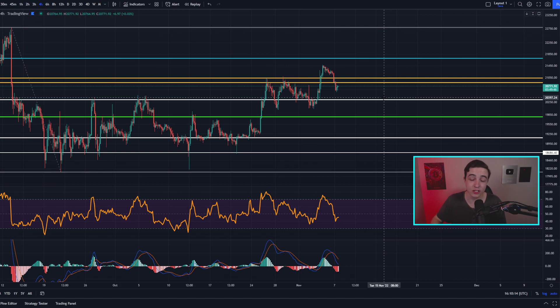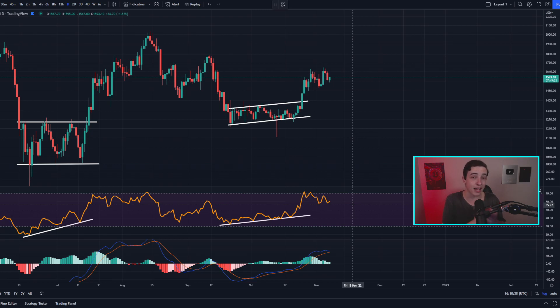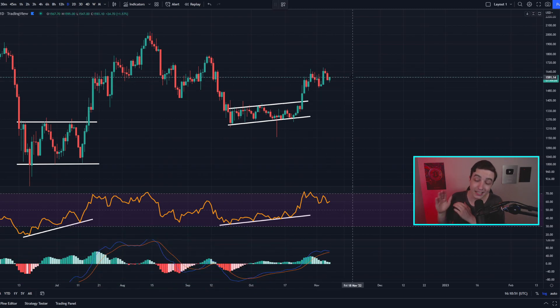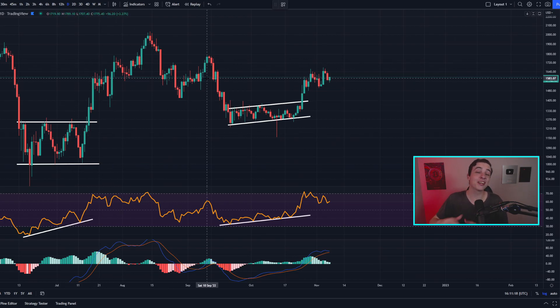As for important support and resistance levels to watch in the short term, these haven't changed since my last video — check that out if you're new. Moving on to Ethereum: this is the daily ETH/USD chart, and the price of ETH is still forming that bearish divergence on the daily timeframe, which I also covered in my last video. A bearish divergence means we're due to see reduced bullish momentum — this normally plays out over around one week on average. We saw something very similar happening at the end of July during that previous breakout.